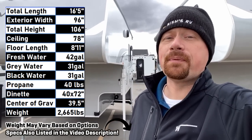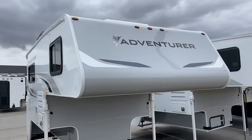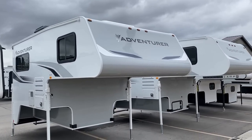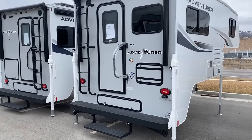Hey everybody, Josh RV Nerd here at Bicious RV. Lately you've seen me introduce some truck campers to our channel — I hope you're enjoying them. They've been fairly small for the most part. So what if you're looking for something that doesn't require an F-450, but you want something that's a little bit more than a pop-top tent style? That's where this guy comes in.